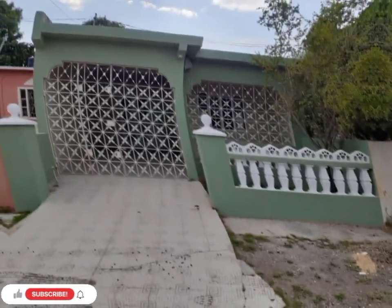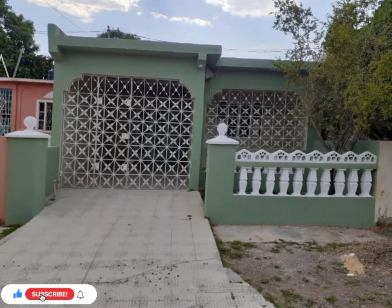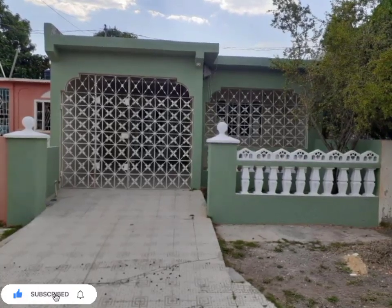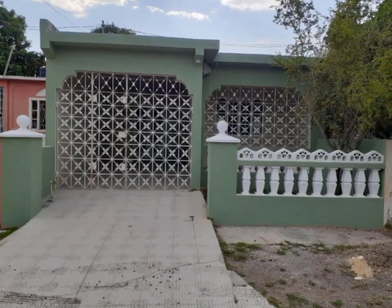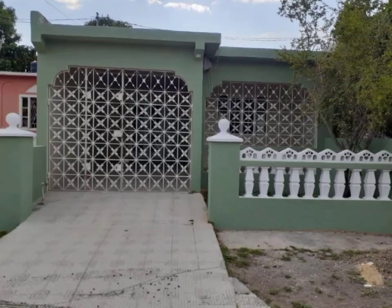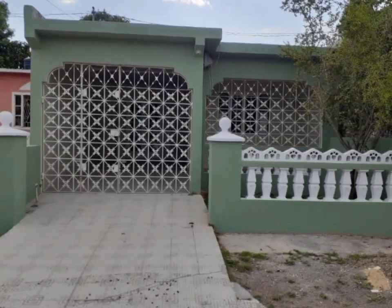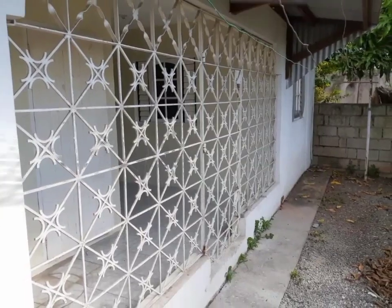Welcome back to Property Seekers JA, where we seek to find properties across Jamaica for your viewing, entertainment, and potential purchase. Today we have this cozy home for sale located in Greater Portmore, St. Catherine.